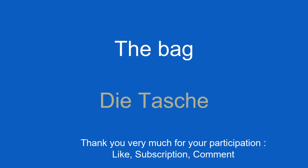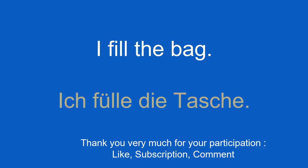The bag. Die Tasche. I fill the bag. Ich fülle die Tasche.